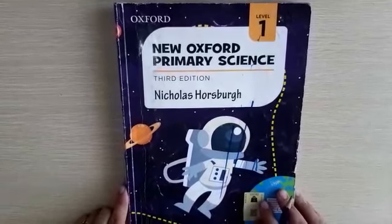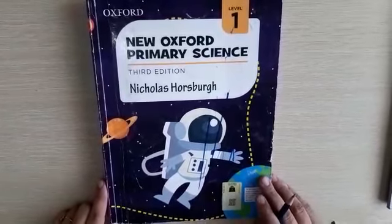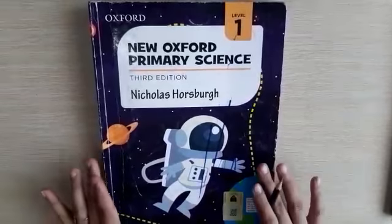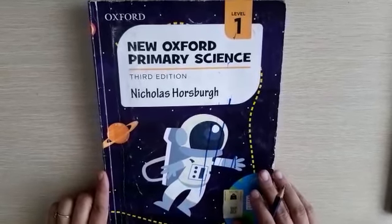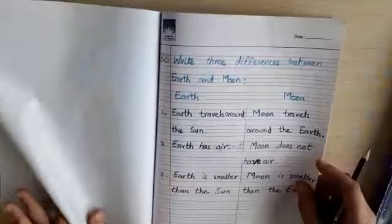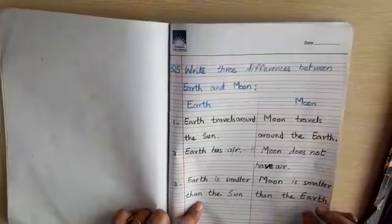How are you all? I hope you are fine and having the blessings of Ramadan. Students, this is your science class and I'm your teacher Aisha Adnan. Today's date is 21st April 2021 and the day is Wednesday. We have done the last unit of our final term syllabus — Unit 11: The Earth, Sun, Moon and the Stars — including the question and answers of this chapter.